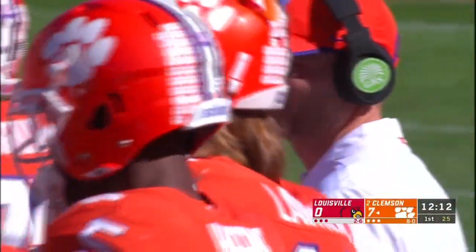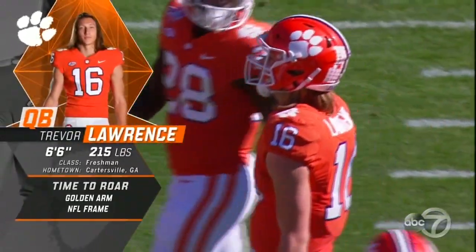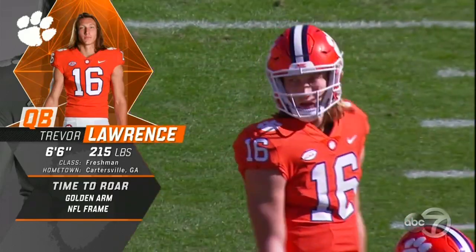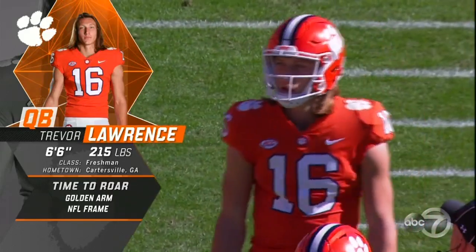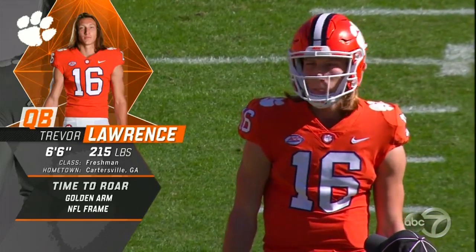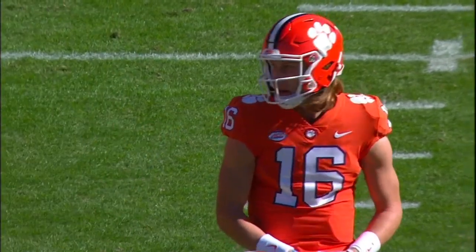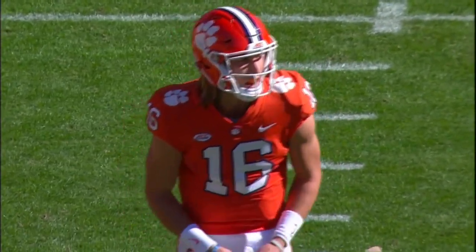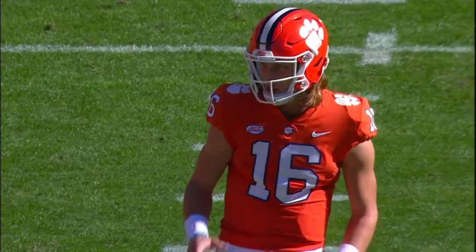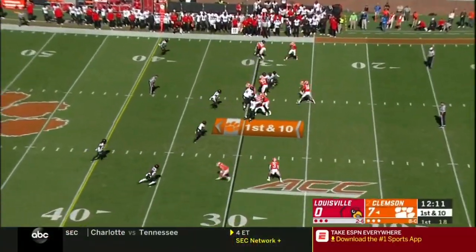Orange prevails. Back at that Georgia Tech-Clemson game, it was apparent Trevor Lawrence was going to be the guy. His ability to throw the football down the field, the athleticism throwing on the move — now it's his time to roar. He's the vocal leader of this offense now that Kelly Bryant has moved on. Nate Woody, the Georgia Tech defensive coordinator, told us he's got a golden arm to make every throw. Six-foot-six, 215 — he's got the NFL frame as well.